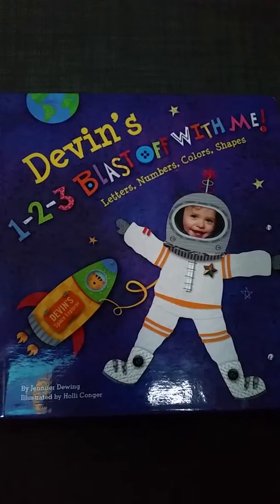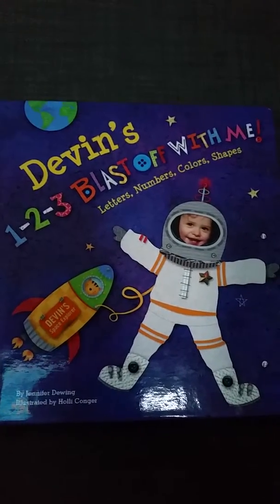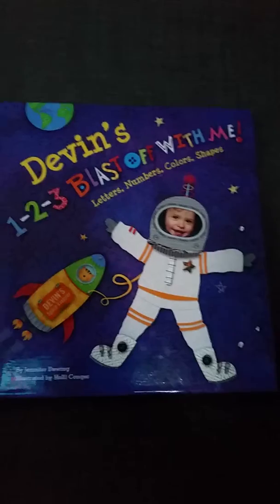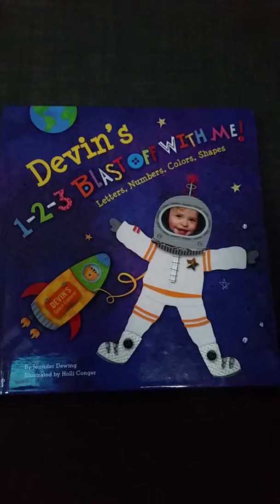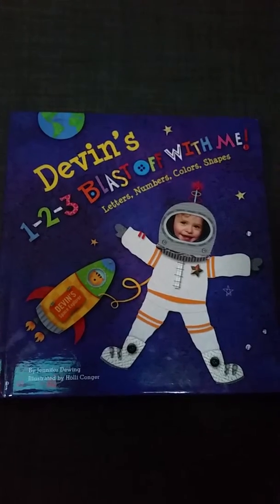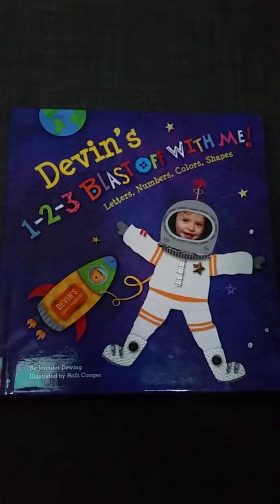I ordered this book through a personalized book website called ISeeMe.com. It was a fairly expensive book once you added shipping and handling, but considering it is a cardboard book and it's going to be a memento for my son as he gets older to put in his memento box, it's really wonderful.